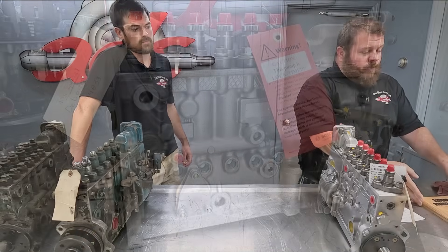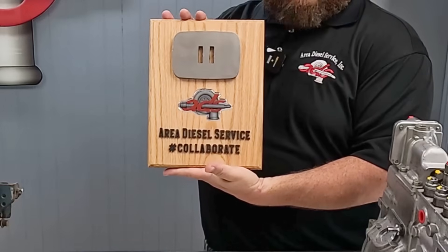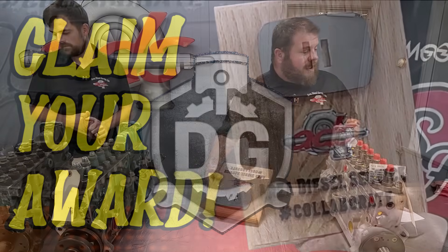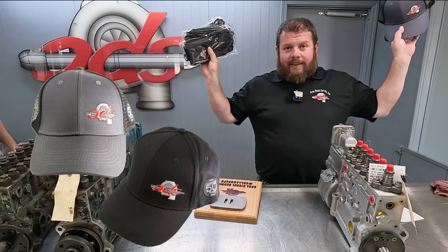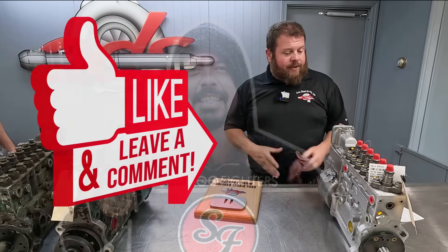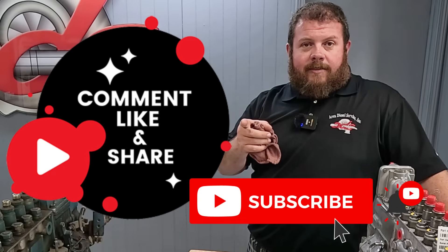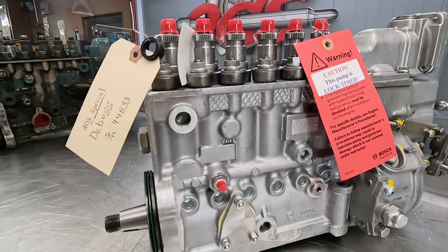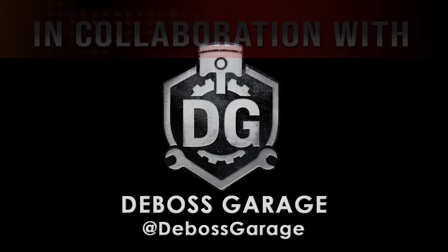We'll be throwing in the obligatory Area Diesel rusty pause collaboration button for our new friends over at DeBoss Garage. We'll also throw them standard issue hats, gloves, fender covers, shmoo fighter shirts, what have you. And I reckon that's it — thanks for watching. See you next time.